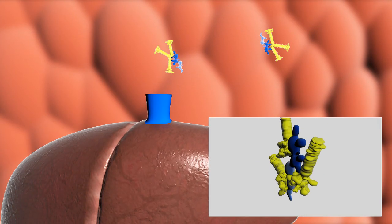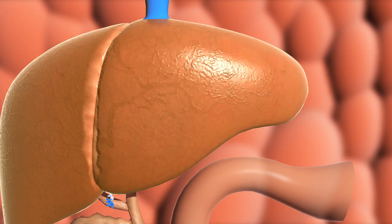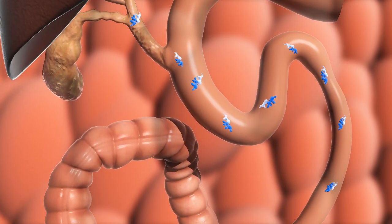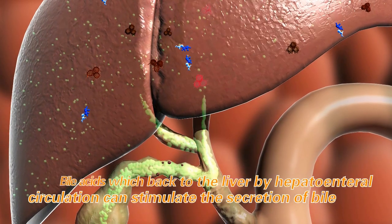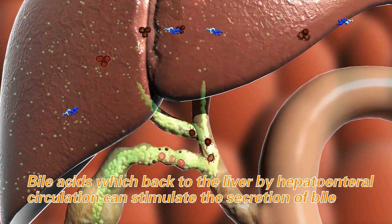At the same time, bile acids separate from the compound and return to the liver through the portal vein, then re-enter the intestine along with newly secreted bile acids to complete the enterohepatic circulation. Through this recycling process, bile acids continuously promote bile secretion.